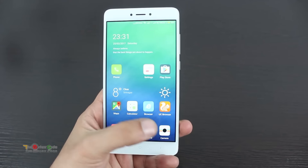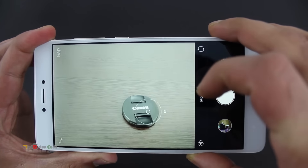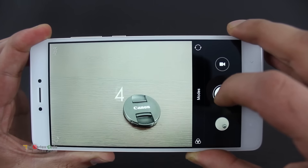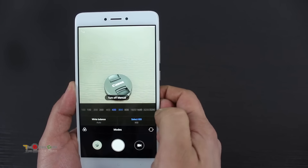The phone has a 13MP primary camera with F2.0 aperture, phase detection autofocus, and dual-tone flash. The front-facing camera is 5MP, which is good for video calls and selfies. The camera has a good shutter speed with burst mode. There are various shooting options like manual exposure and ISO white balance.